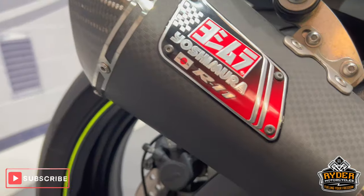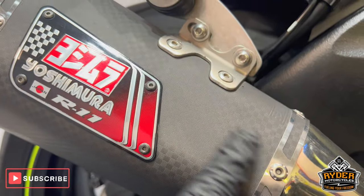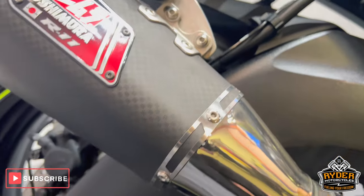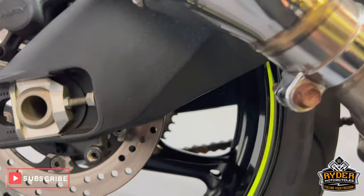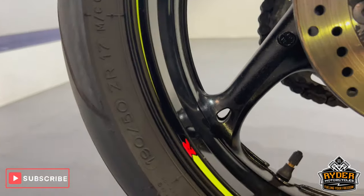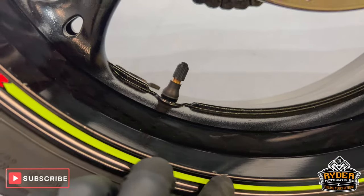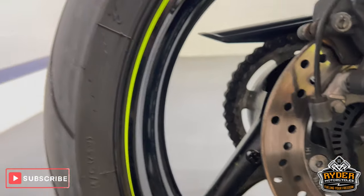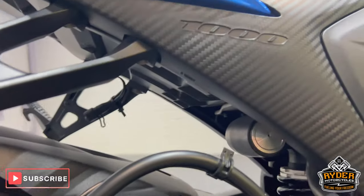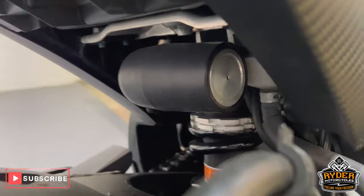Of course, we've got the Yoshimura R11 exhaust, again in nice condition. This bit of the can is a little bit faded but still fully functional. The rear wheel is in nice condition — just the odd tiny little mark from tyre changing. All the swingarm is nice, as is all the suspension underneath.